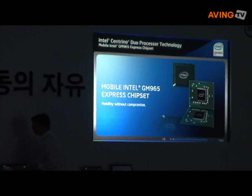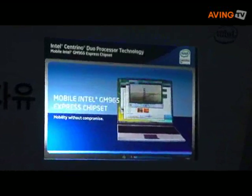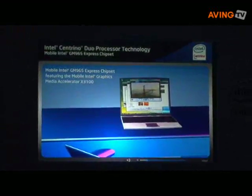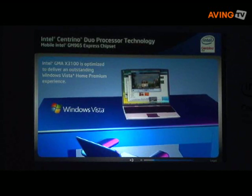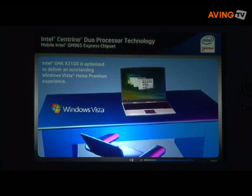You want mobility without compromise, and that includes having a great media experience. The latest Intel Centrino Duo processor technology delivers significant graphics and video improvement through the Mobile Intel GM965 Express chipset featuring the Mobile Intel Graphics Media Accelerator X3100. This enhanced Intel graphics technology is optimized for Windows Vista Premium operating systems.